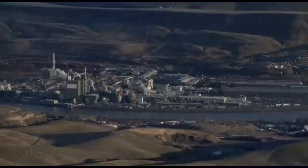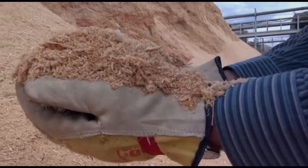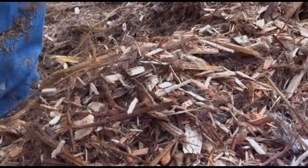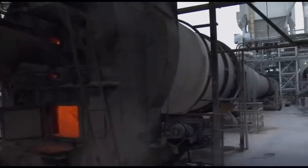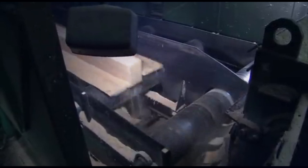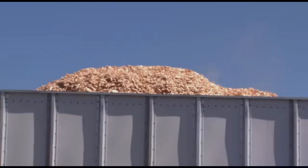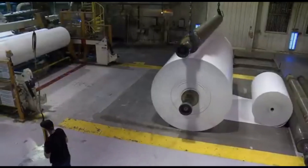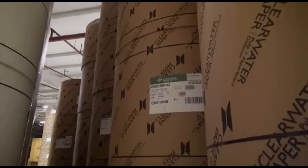The air fills with the sharp scent of pine as the trees are felled, their trunks hitting the ground with a resonating thud. At the mill, the trees are stripped of their bark and fed into massive chippers. The sound is deafening as the wood is transformed into small pieces in a matter of minutes — it's like watching a giant pencil sharpener at work, only instead of pencil shavings, you're left with a mountain of wood chips.